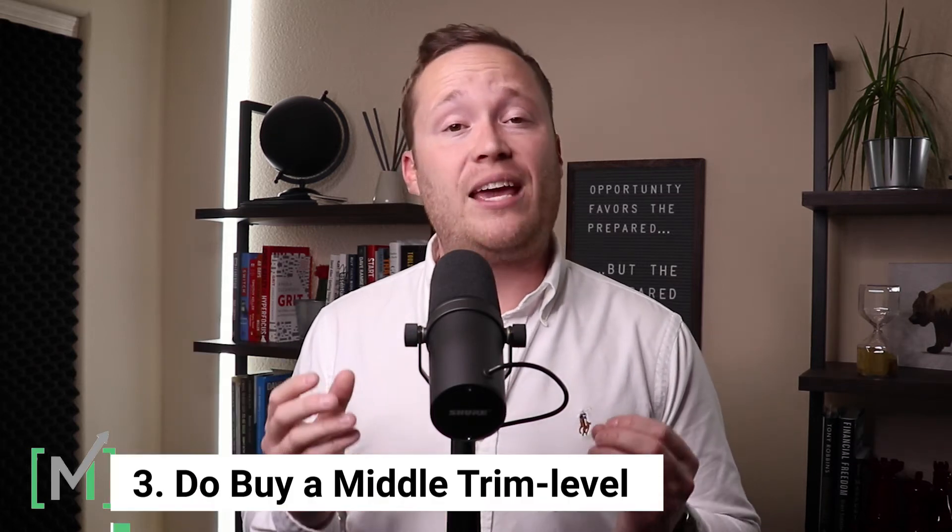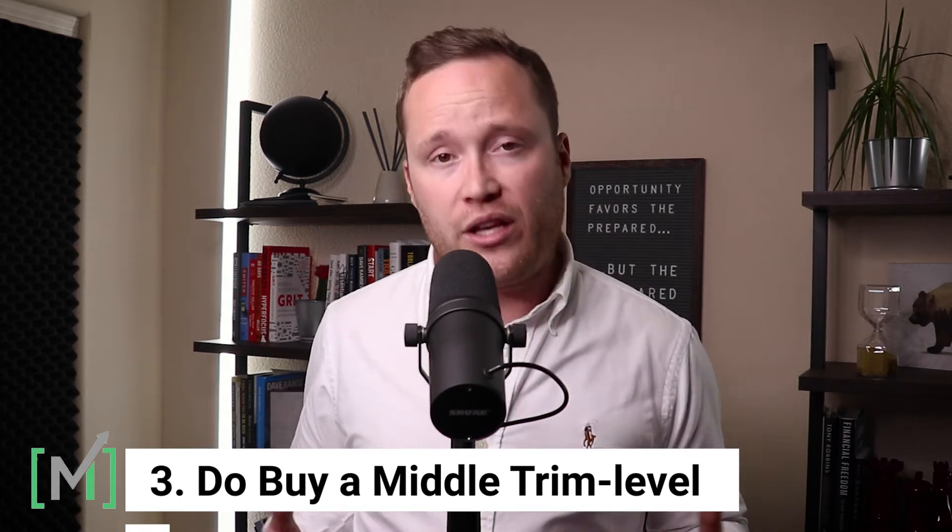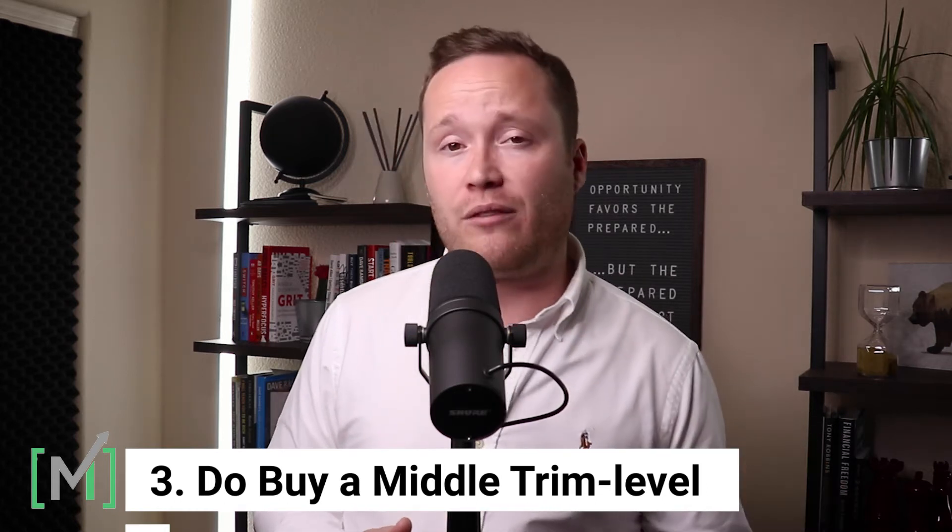The third step comes down to buying a middle trim level of that vehicle. Do not buy a basic level with crank windows, or buy that premium level that will have a greater depreciation curve because of the initial cost. It's important to look at buying something that has mass market appeal — not something that will depreciate quickly because it doesn't have enough options, or has so many options that it has pushed the price so high that it's unattainable or unable to be sold to the mass market.